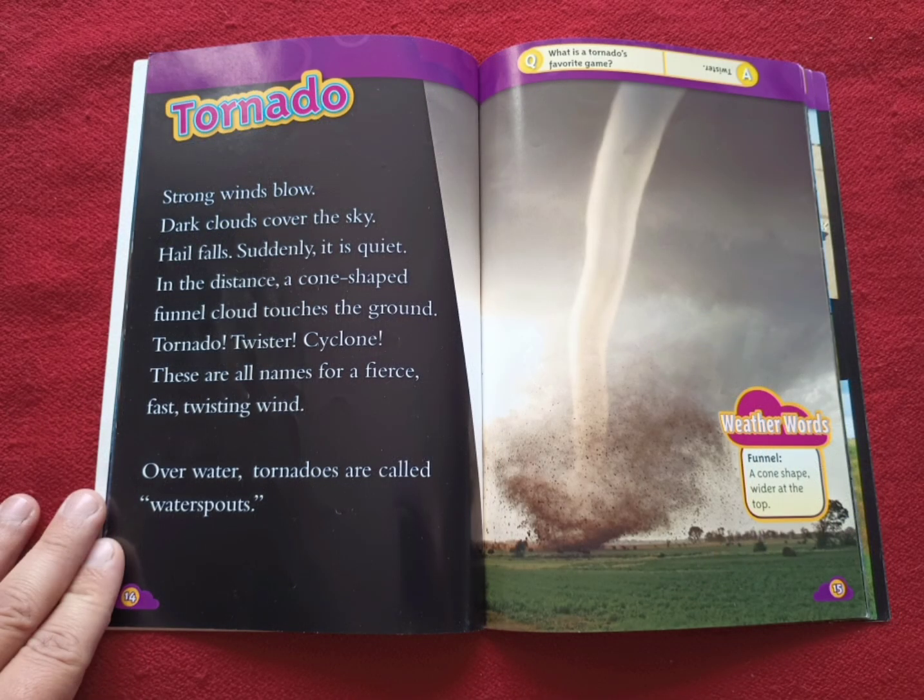Tornado. Strong winds blow. Dark clouds cover the sky. Hail falls. Suddenly, it is quiet. In the distance, a cone-shaped funnel cloud touches the ground. Tornado. Twister. Cyclone. These are all names for a fierce, fast, twisting wind. Over water, tornadoes are called waterspouts. Weather words. Funnel: a cone shape, wider at the top.